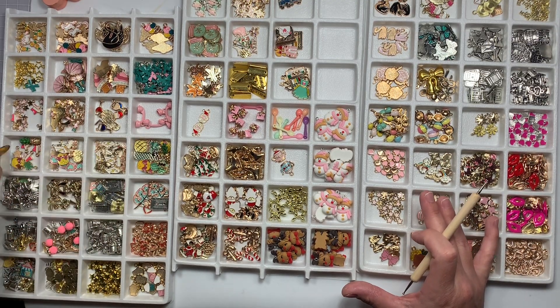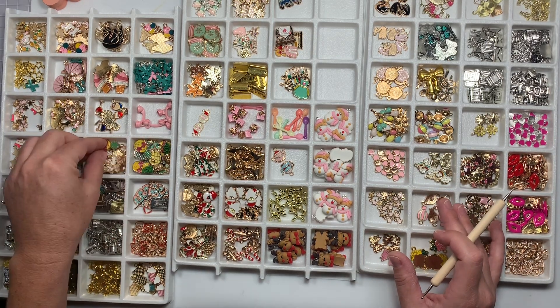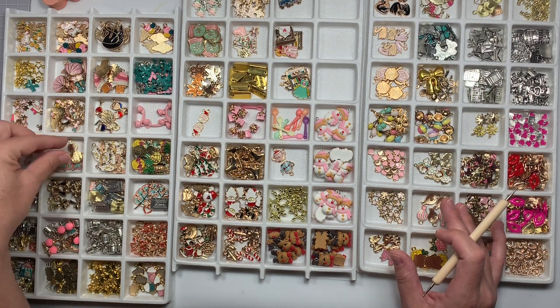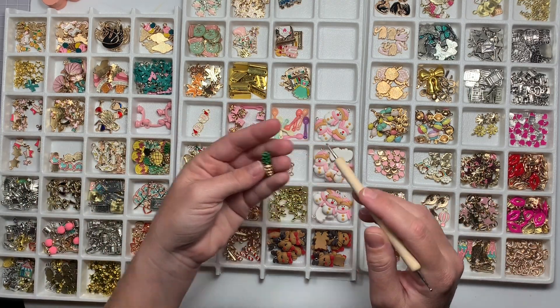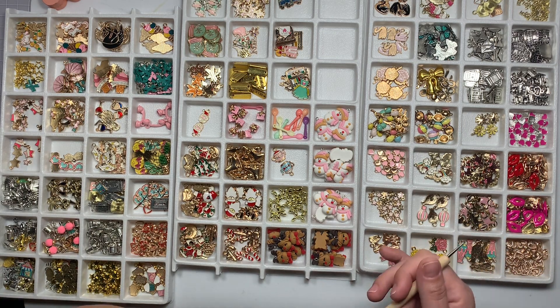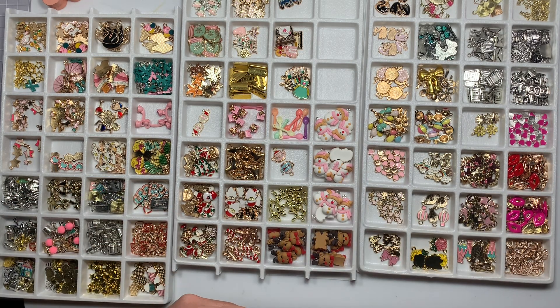So this is definitely my pineapple section. Most of my charms - all the charms I bought - are from AliExpress, and then these guys were gifted to me. So I'm not gonna link everything; if I bought it I can try, but otherwise that'll take me a million years.